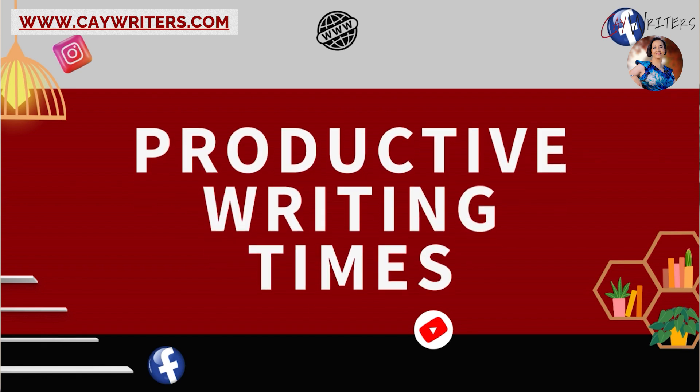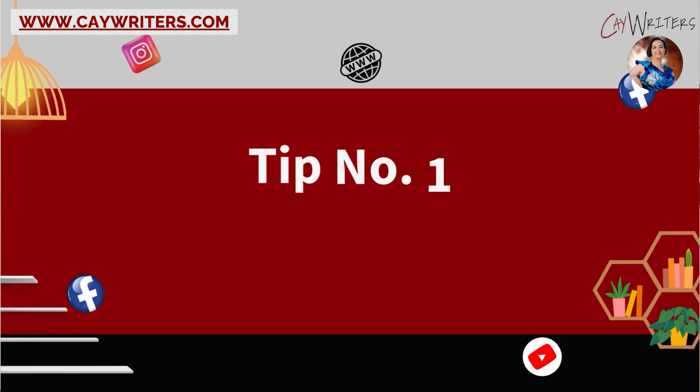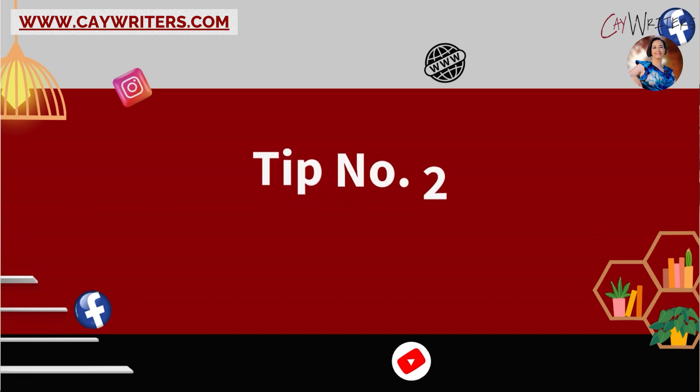Productive writing times — that's something every writer strives for and the topic for today. The first thing you can do is set a specific goal. That means knowing what you want or need to write, so when you sit down you're not staring at a blank screen. That goal can be a certain number of chapters or words — whatever works best for you.